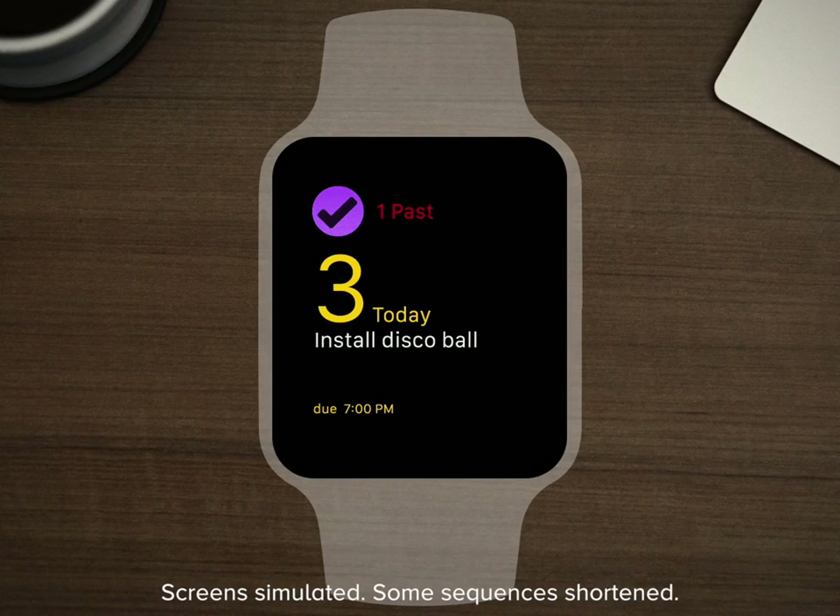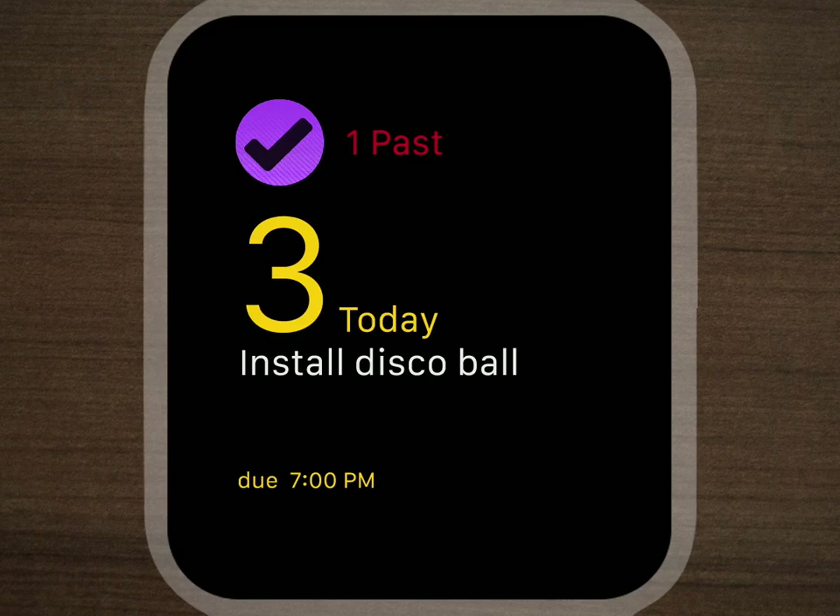At first glance, OmniFocus for Apple Watch lets me plan my day. What's due today? Or past due? What's the next thing on my list? The glance gives me a condensed version of these most important points.